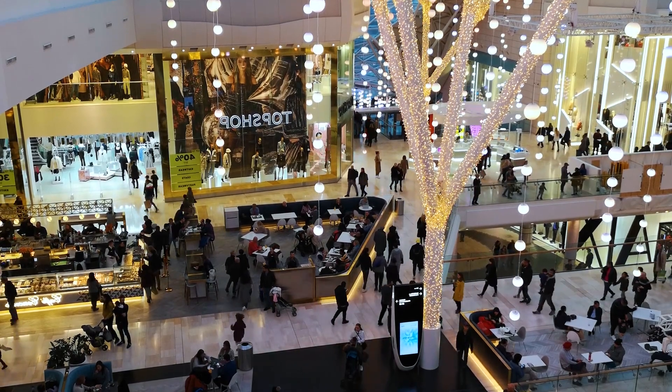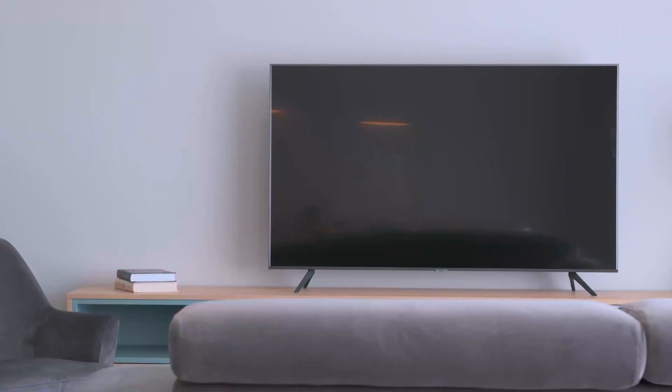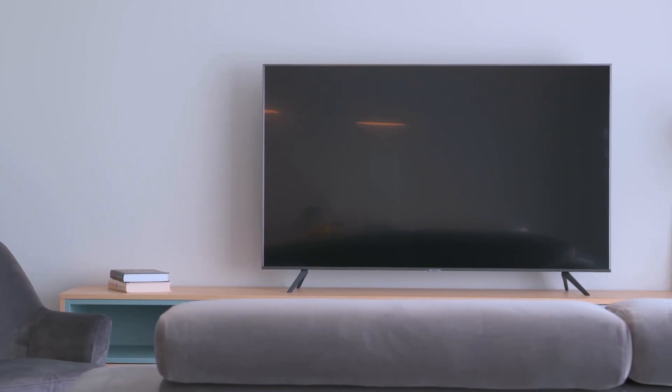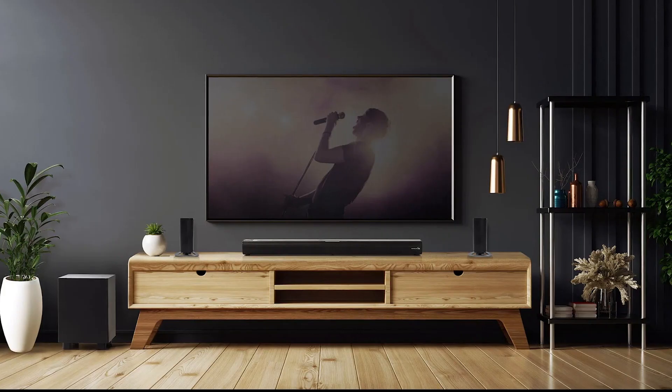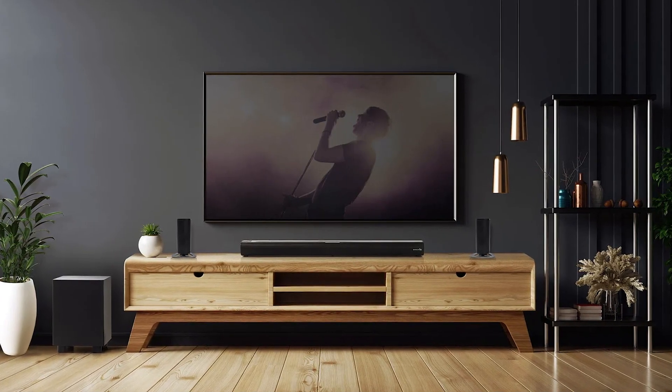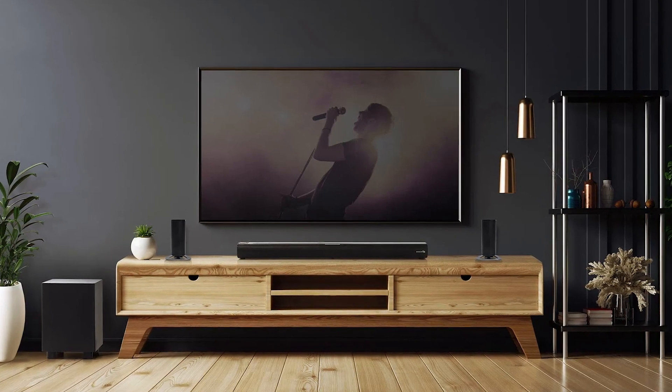When buying a soundbar, one of the most important things to look out for is connectivity. This soundbar can be paired with TV sets that have optical inputs or HDMI ARC inputs, meaning you can connect your TV in a couple of different ways in case your TV is tied up using some of those valuable ports.